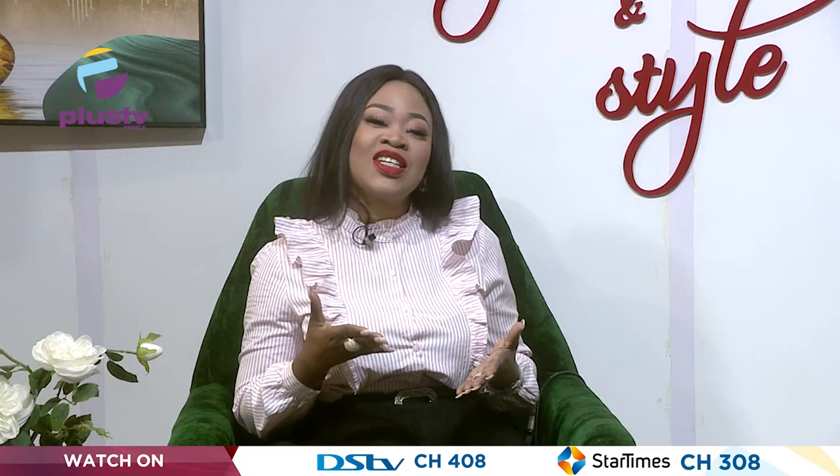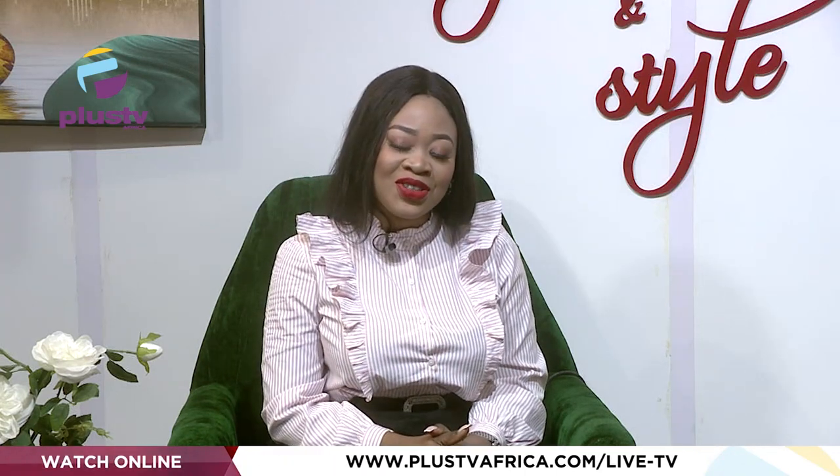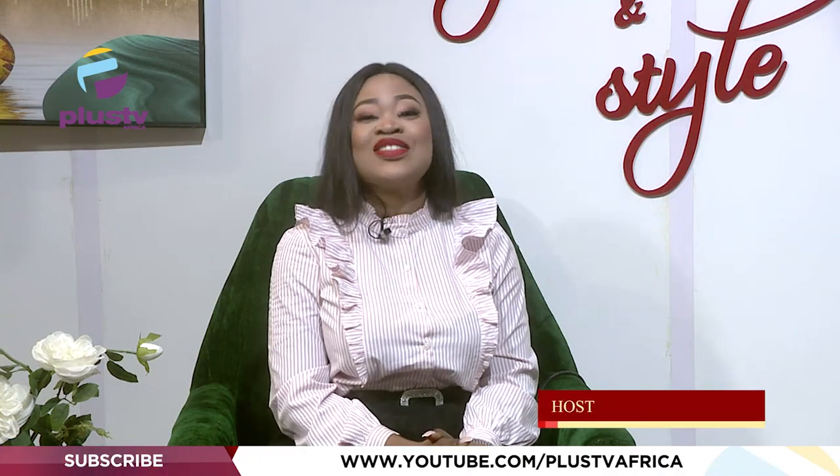That is where we wrap up today's show. Thank you so much for watching, and remember to watch the concluding part of our discussion on efficient kitchens next week, same time and on the same station. I am Olamide Onifade, and until I see you again next week, this is Space and Style.